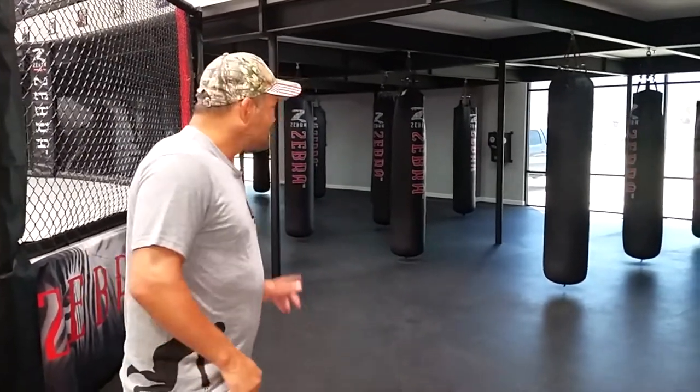We have a big bag area over here to get some of our bag work in and cardio bag classes, kickboxing classes. So it accommodates quite a few people.